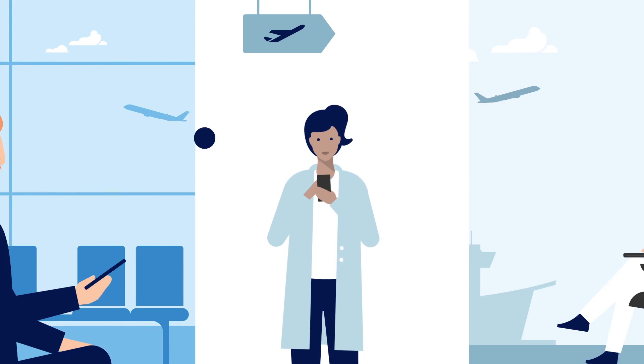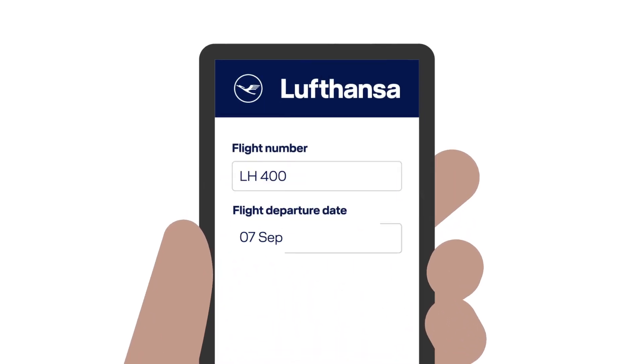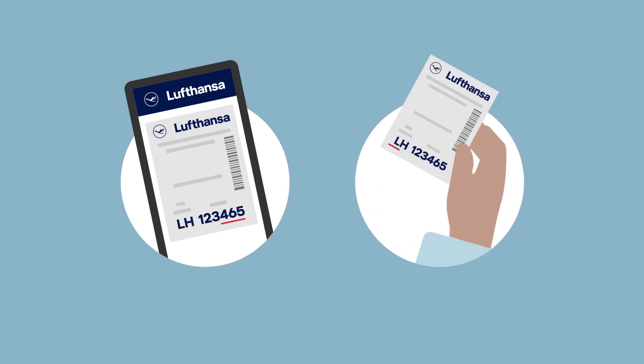Ideally, you should do this right away, while you are still at the airport. Please enter your flight details — that means your flight number and departure date. You'll find both on your boarding pass. You'll also need your baggage tag number, which you'll find on your digital or printed baggage receipt.